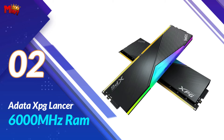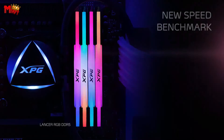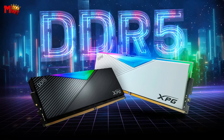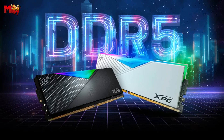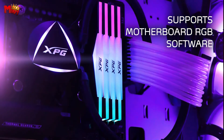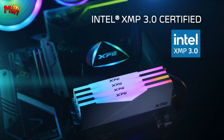Number 2: ADATA XPG Lancer 6000 MHz RAM. We're talking DDR5-6000 MHz, to be exact — a base frequency faster than its DDR4 predecessor, which significantly boosts the data transmission performance of your computer system. Whether you're a hardcore gamer or a multitasking pro, this is the RAM you want powering your machine.